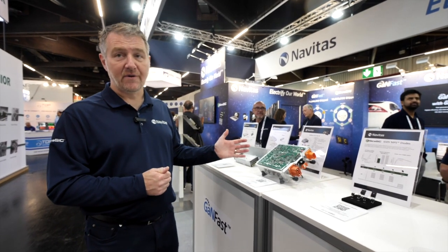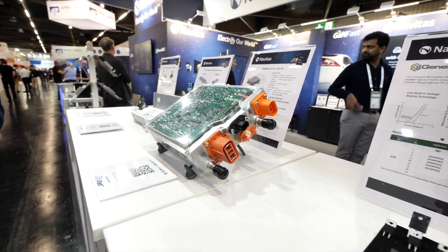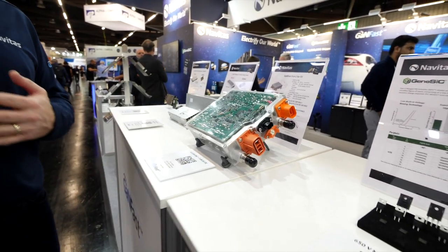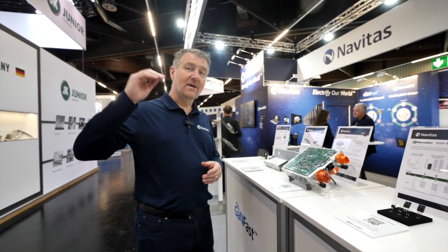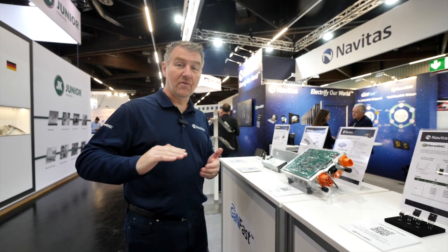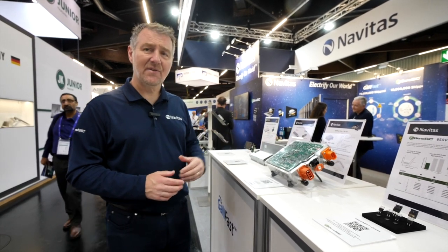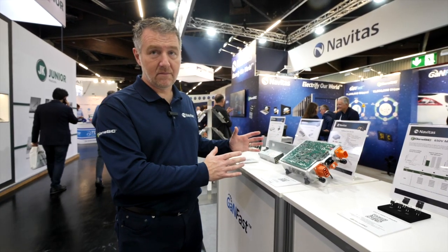Moving into the world of automotive, we have a 400-volt battery charger with three-in-one capability. The first function is going from AC to 400 volts to charge the battery. The second is going from 400 volts back to AC in case your home loses power. The third is 400 volts down to 12 volts for your radio, seat motors, and navigation. This is around three times smaller than the equivalent silicon converter — a great example of EV integration.